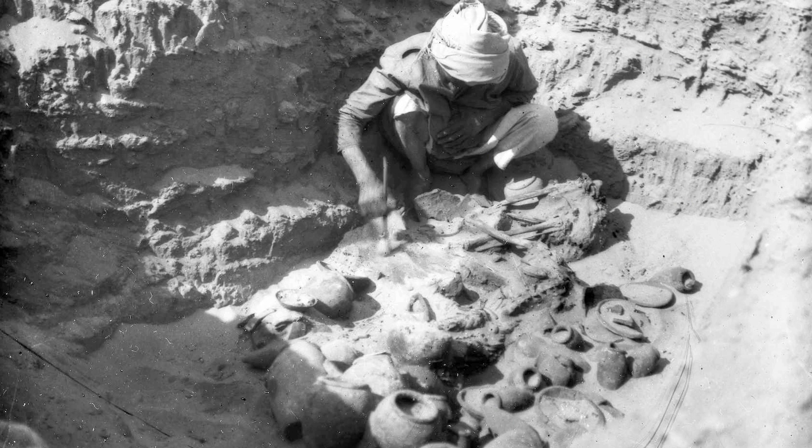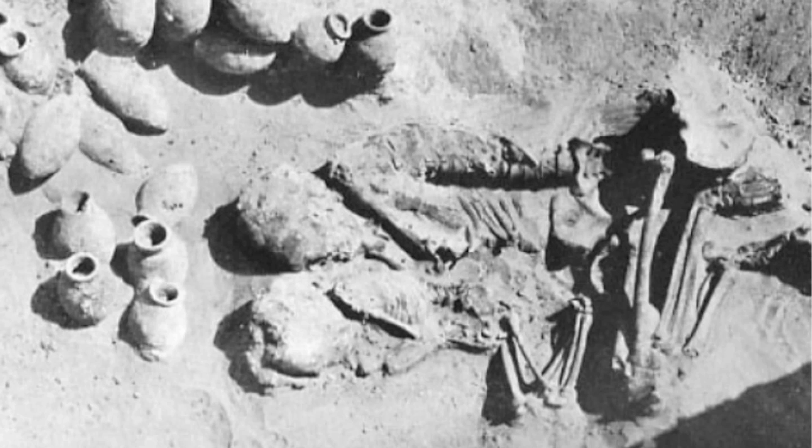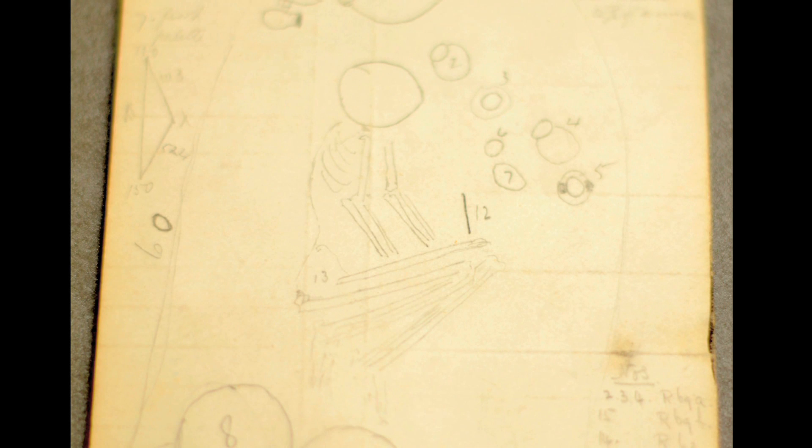In 1911, a team of archaeologists were excavating 5,000-year-old tombs near the village of Gerza, about 60 kilometers south of Cairo. Of the 280 graves in the cemetery, tomb 67 contained the most remarkable finds: nine iron beads.